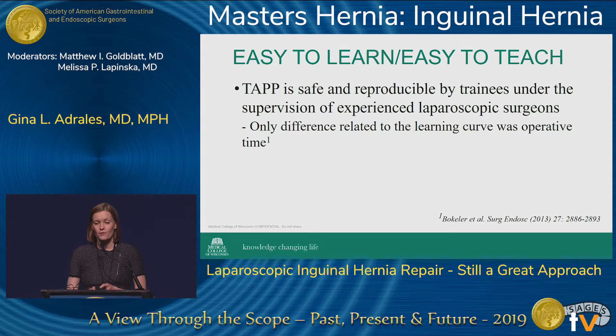Studies on TAP repairs found that it is safe and reproducible by trainees as long as they're under the supervision of an experienced laparoscopic surgeon. The only difference between an experienced laparoscopic surgeon and a supervised trainee is the operative time itself.